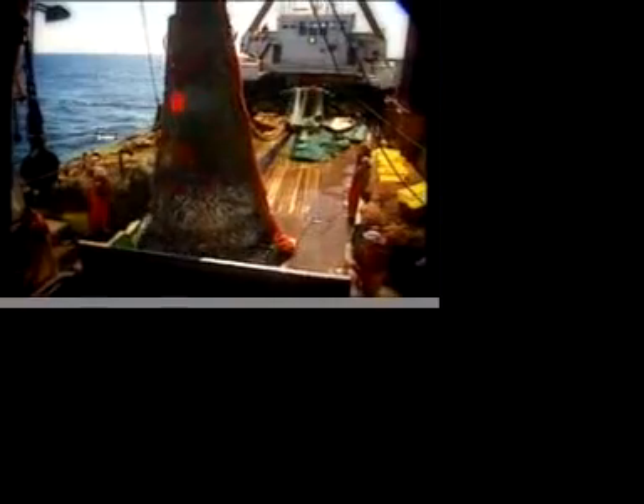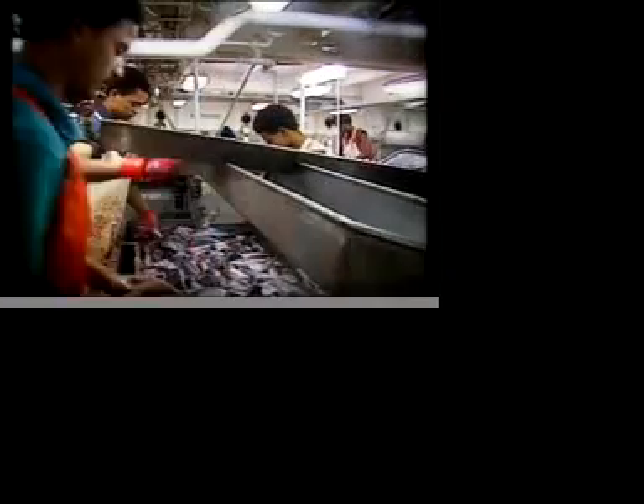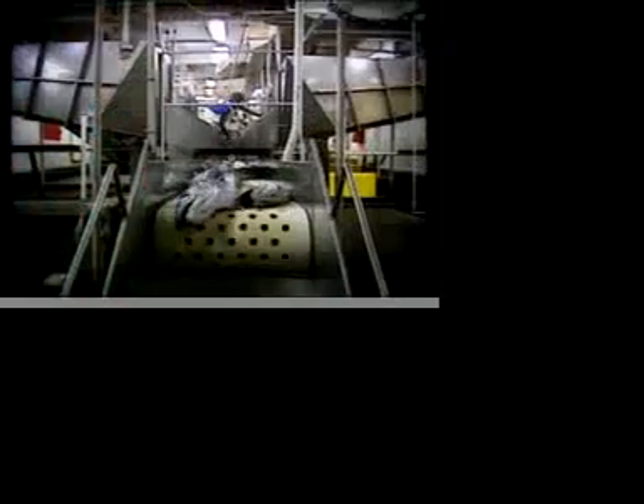The hake stocks are shared between Namibia and South Africa and, to a lesser extent, Angola. The history of the hake fishery is marked by heavy overexploitation, to the point of nearly wiping out this resource in the Benguela.